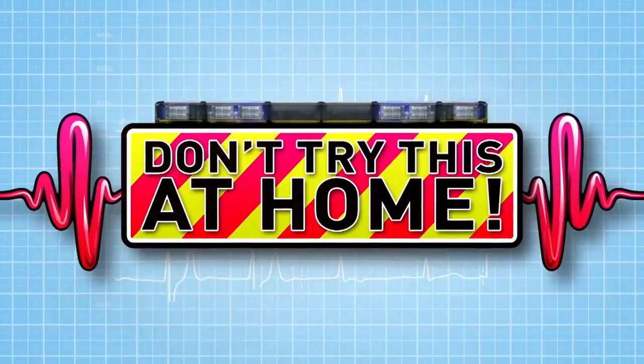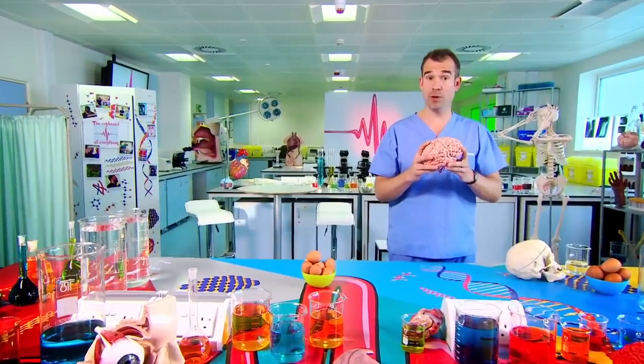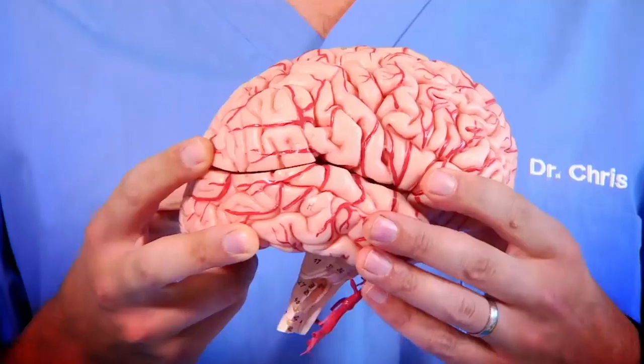Today we're looking inside your head. Your brain controls pretty much everything going on in your body, so damaging it can be serious. Now, unluckily it's very fragile, but luckily our brains have some super protection.